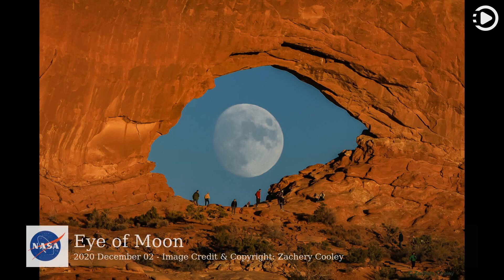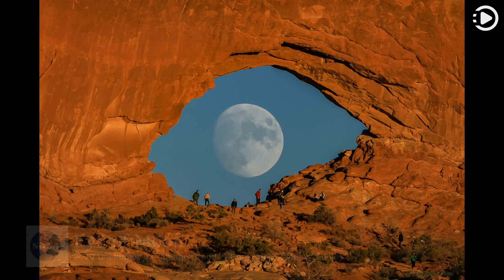Hello! Astronomy Picture of the Day, December 2, 2020. Today's video is about Eye of Moon. Who's watching who? The featured image of the moon through a gap in a wall of rock may appear like a giant eye looking back at you.